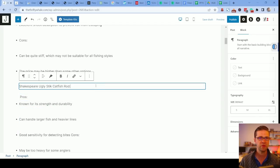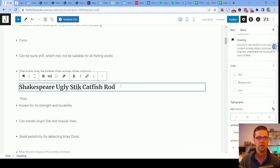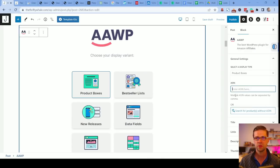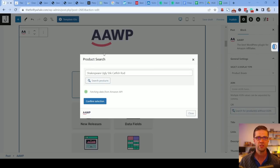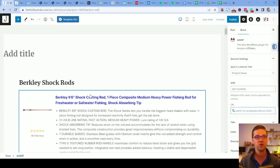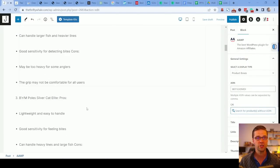So let's try the Shakespeare Ugly Stick catfish rod — we're going to make it an H2 header, come down to AAWP, product boxes, search for it, and here it is: the Ugly Stick Catfish Special. Because we use Perplexity AI, we know exactly what the truly best catfish rods are. You can do this for your niche — figure out what the best rods, shoes, helmets, or chainsaws are. It doesn't matter. Use Perplexity: it'll tell you what Google deems as the best because these are the top search results. Grab everyone's items, combine them into a mega article like this.